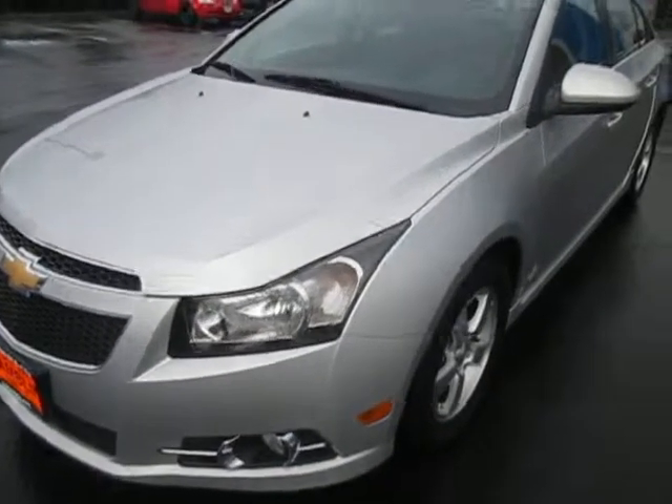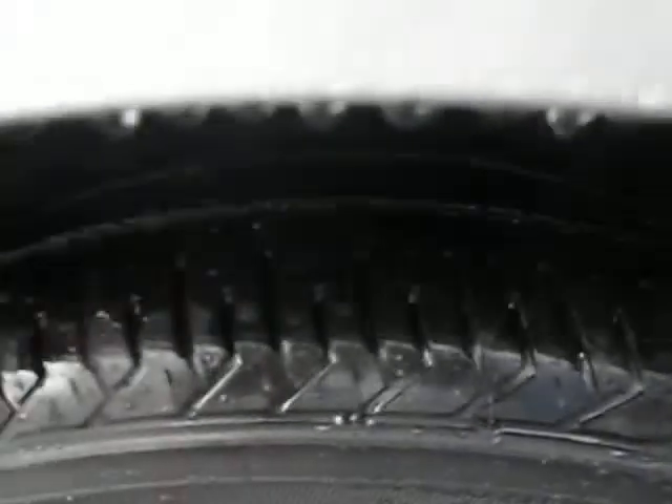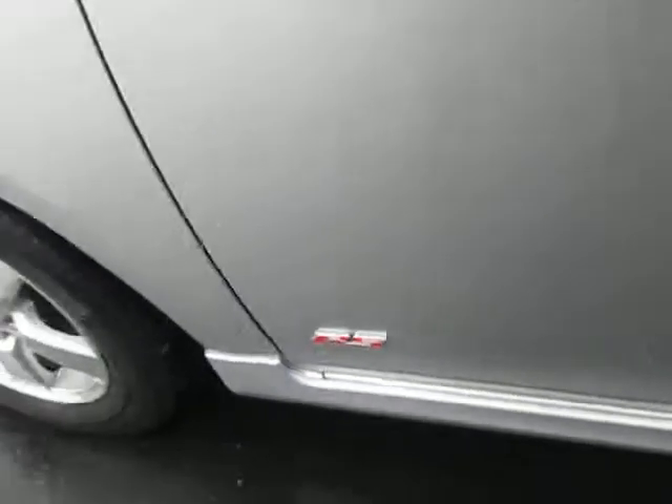Hi guys, Ian here from Mark Gamblin Motors with the 2014 Chevy Cruze LT. You can see right here we've got some good texture left on the tires, which is really nice. Nice rims as well as the RS model, which is very nice.